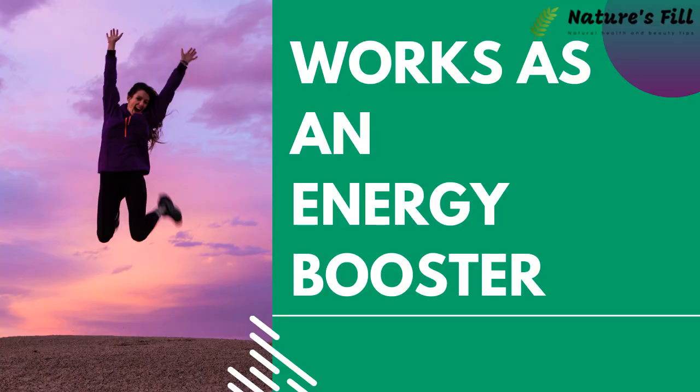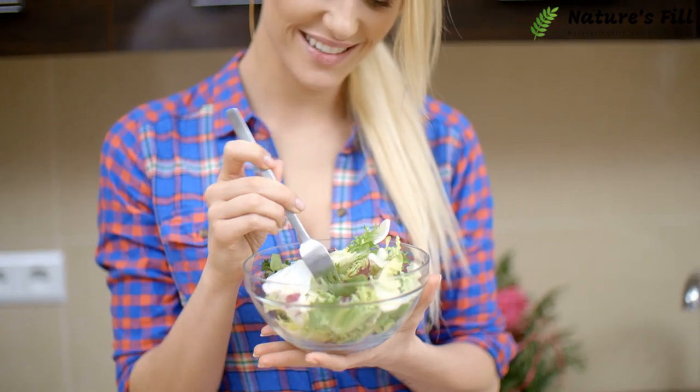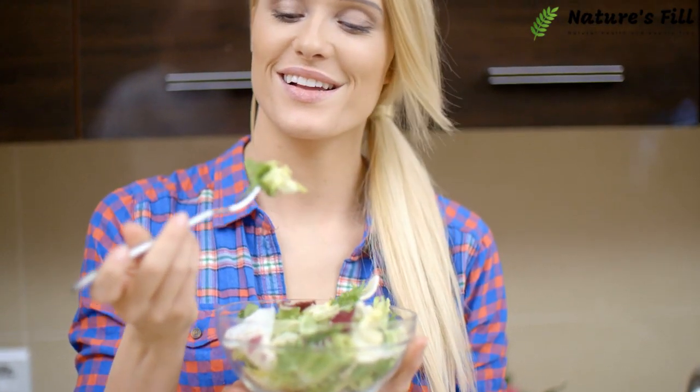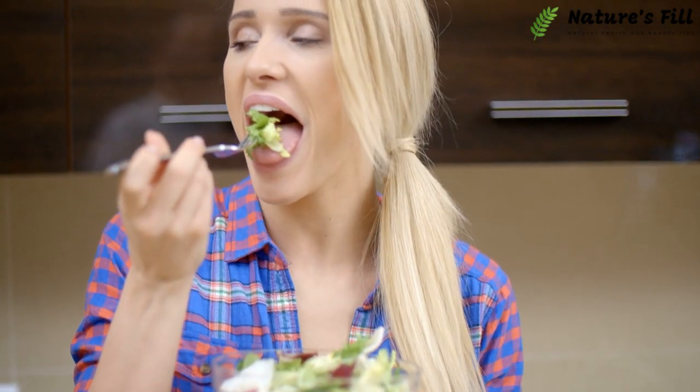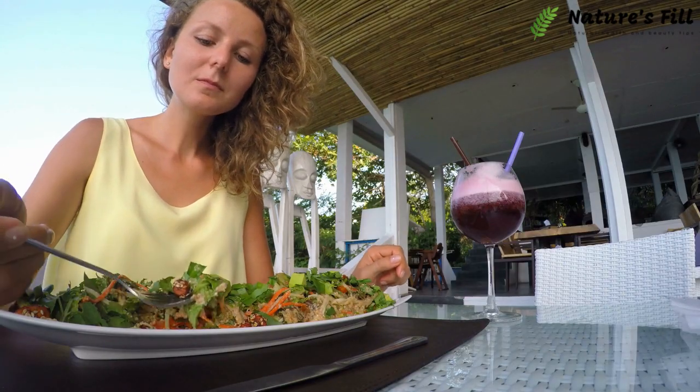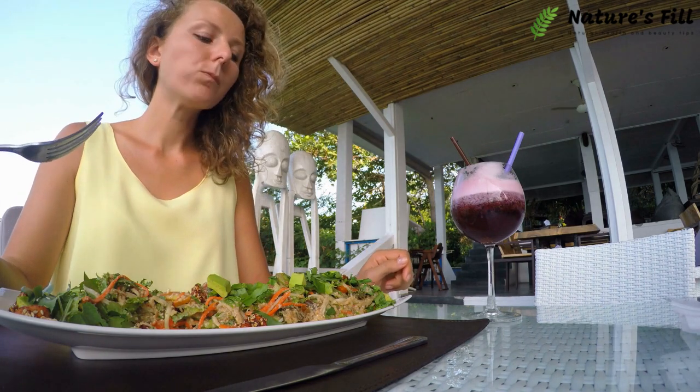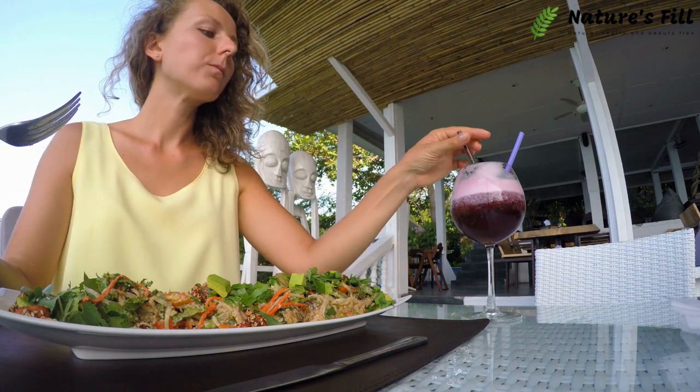Works as an energy booster. When you adopt the ketogenic diet, one of the most significant setbacks is a lack of energy. Many people go into a condition called Keto Flu. However, Keto Trim helps you get right into the ketosis state without having low energy.